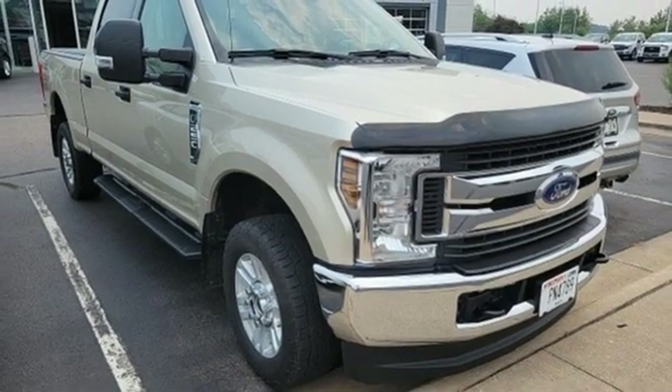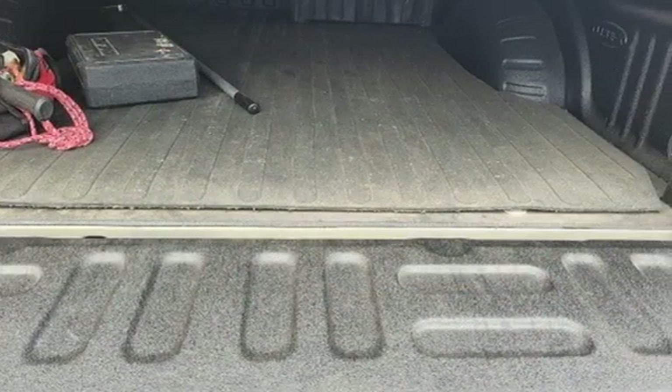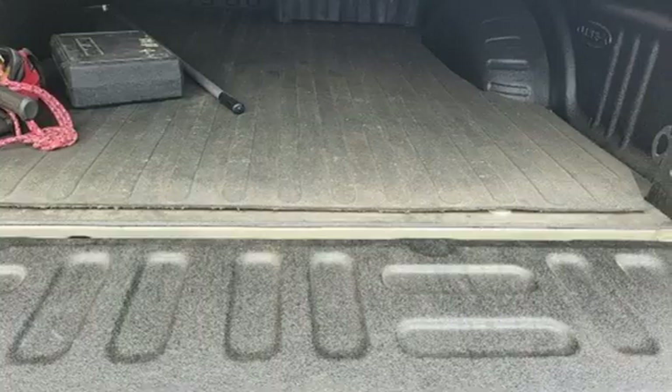Ford is America's best-selling vehicle brand. You need to drive it to believe it. See it for yourself today.